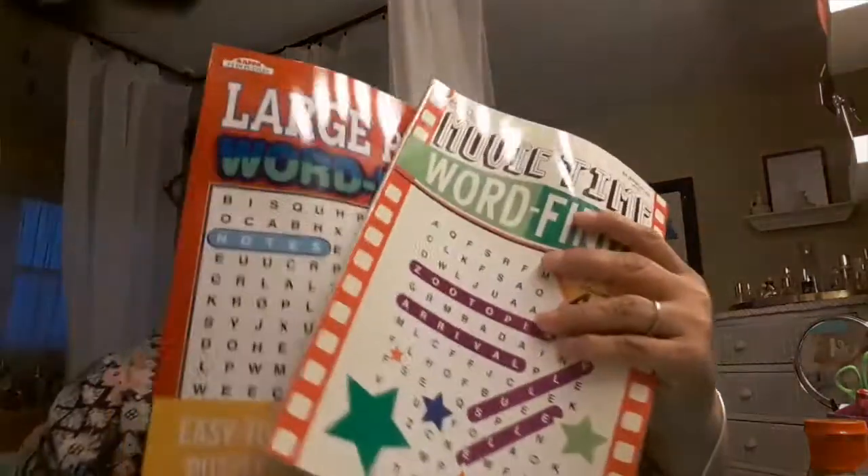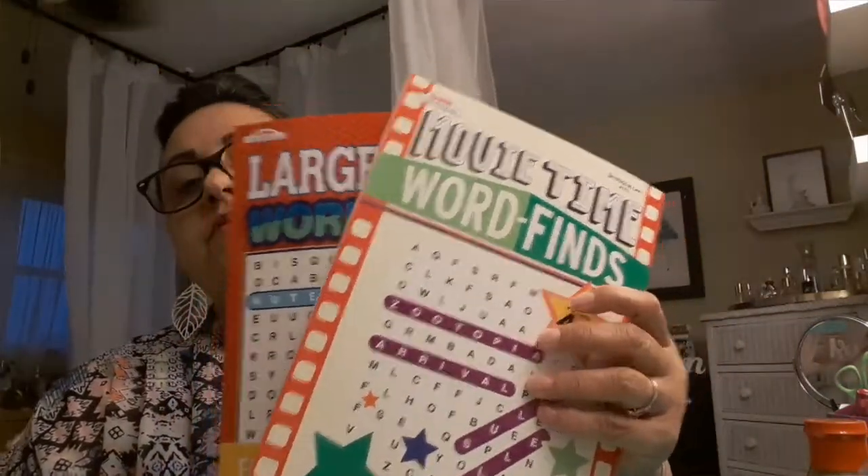I also picked up two crossword puzzle books for mom. You guys know I'm always picking these up for her — if she's not reading her Bible or doing Bible study, she's doing crossword puzzles.